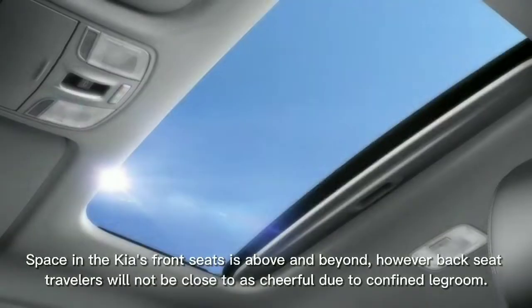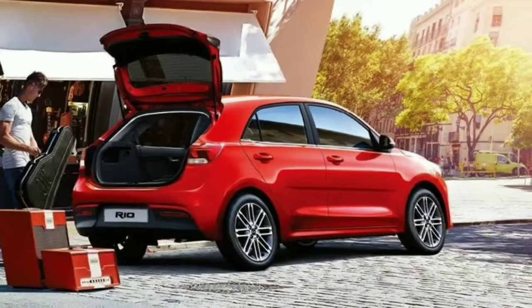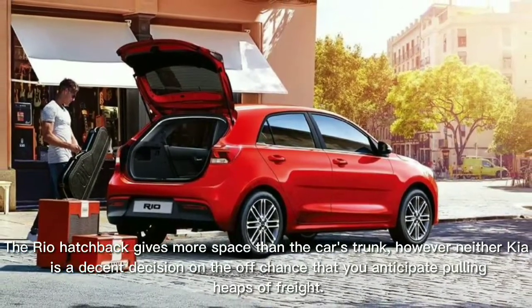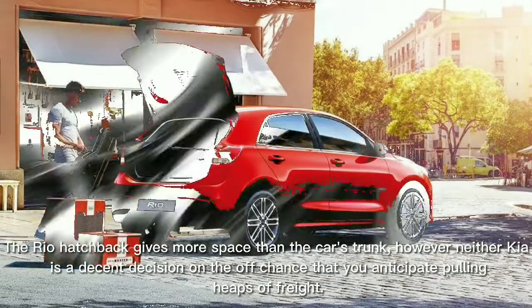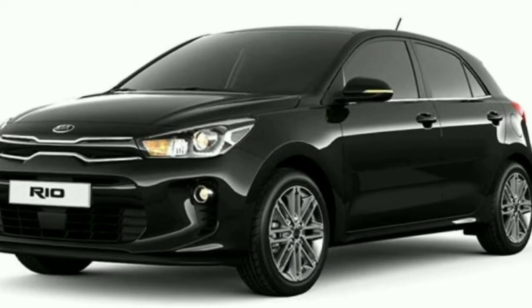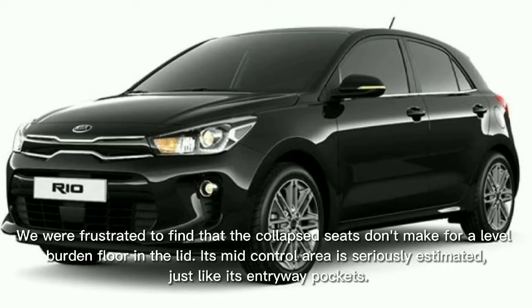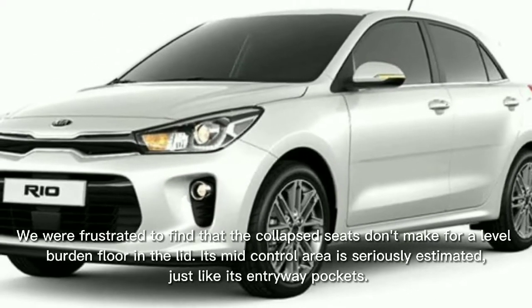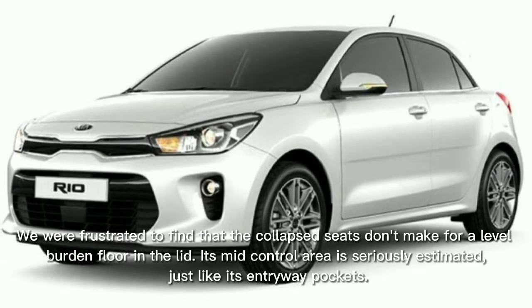Space in the Kia's front seats is more than adequate, but rear-seat passengers won't be nearly as comfortable due to limited legroom. The Rio hatchback provides more cargo space than the sedan's trunk, but neither Kia is a good choice if you plan on hauling a lot of cargo. We were disappointed to find that the folded seats don't create a level load floor, and its center console and door pockets are modestly sized.